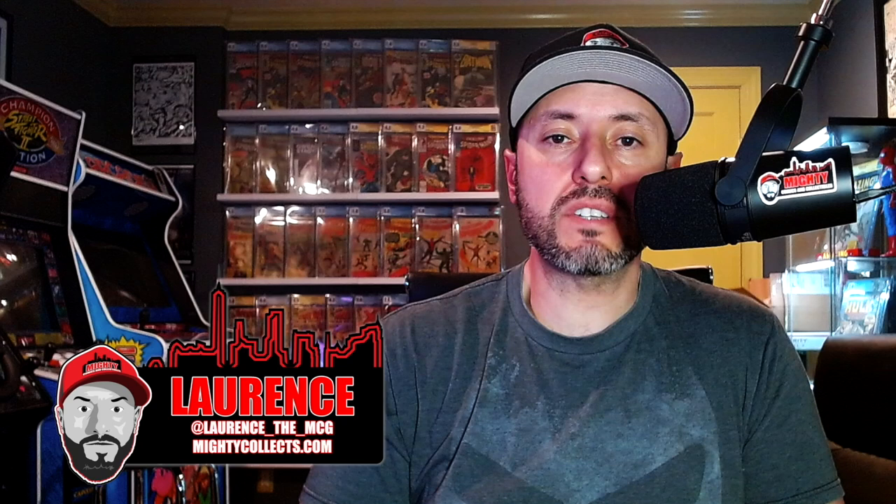What is going on YouTube, this is Lawrence over at Mighty Comics Collectibles and welcome back to another video. You guys know what day it is — that's right, it is the Hot 10 Comics of the Week breakdown. If you guys aren't familiar with what I do in this video, I take the 10 hottest comics according to the Key Collector app and break them down one by one, letting you guys know if I'm a buyer at these prices, staying away, or possibly even selling.